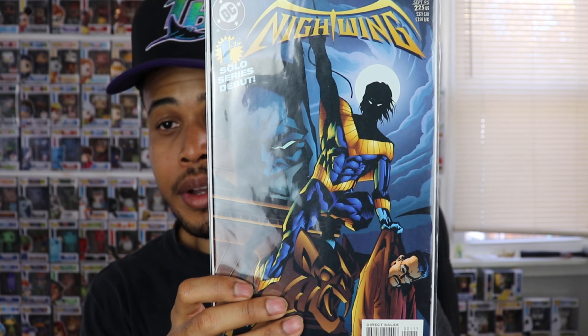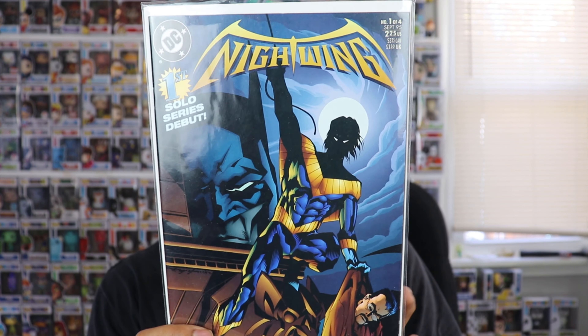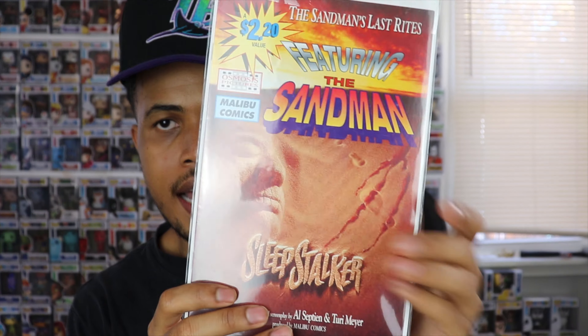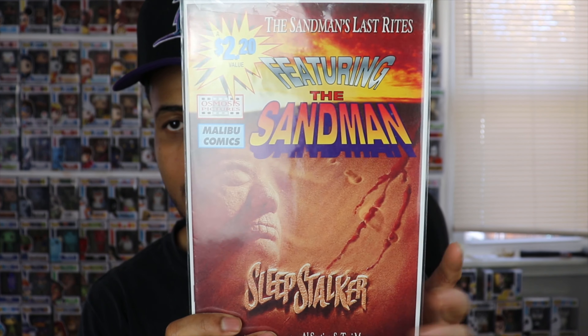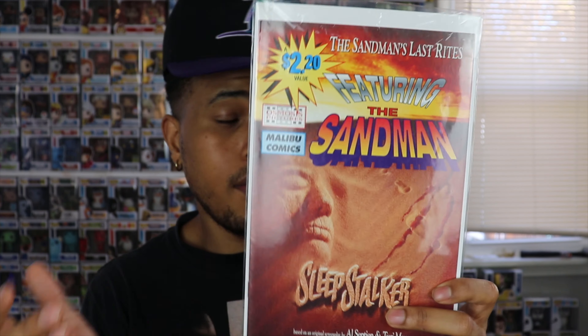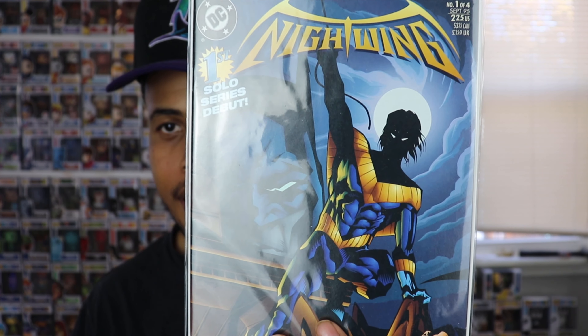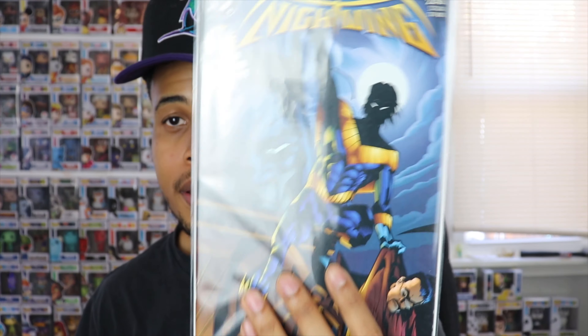I think we've got two more. Up next we have Nightwing — this is the first solo series debut of Nightwing. Nightwing was always one of my favorites growing up as a kid; I used to have all the Nightwing toys. And on the back, we also have Sandman — Sandman Sleep Stalker from Malibu Comics. I've never gotten into Sandman, but people say it's one of the best stories of all time, one of the best comic book reads. But this Nightwing is fire — really, really like this one. To get the first Nightwing comic is a pretty cool one to add to the collection.